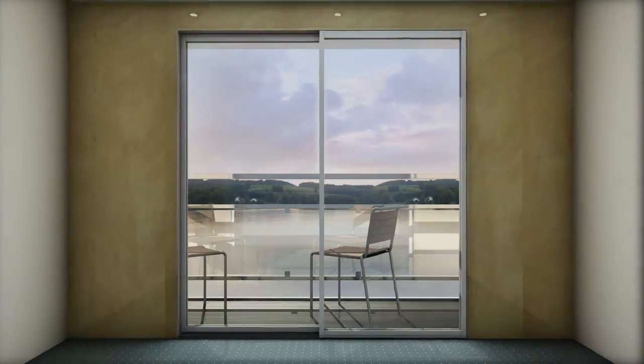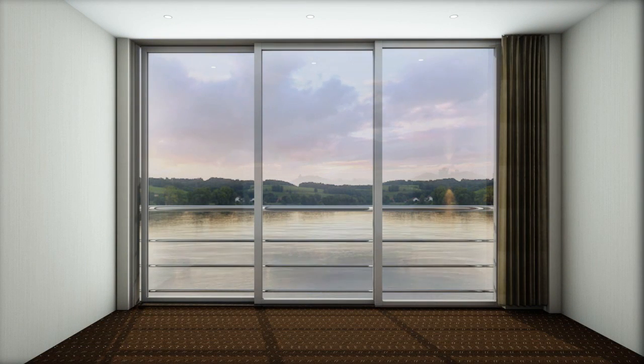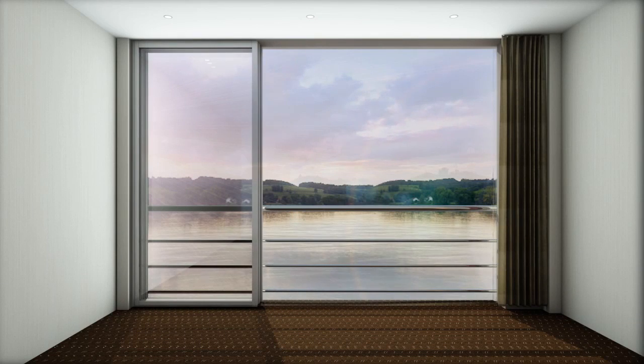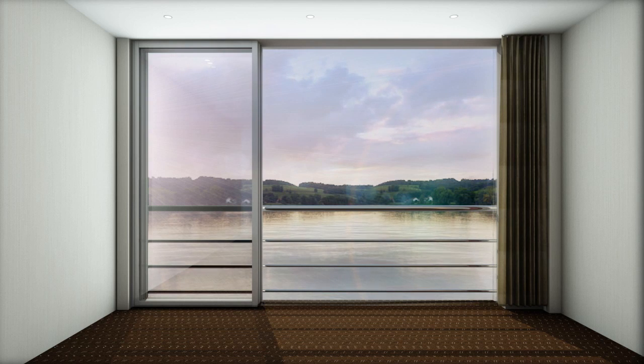Here is our window, nearly 11 feet wide, floor to ceiling, wall to wall. And when it opens, it really opens — wide enough to let the outside in, because the opening is a full 7 feet wide, almost twice the size of the average window. It's the largest standard window in river cruising.